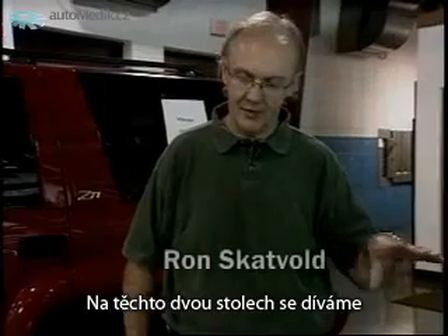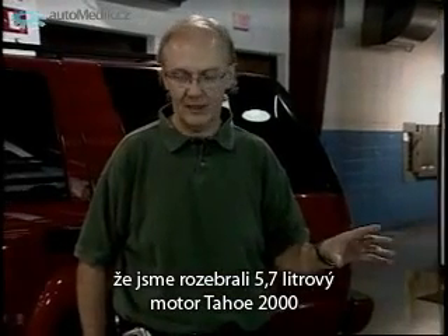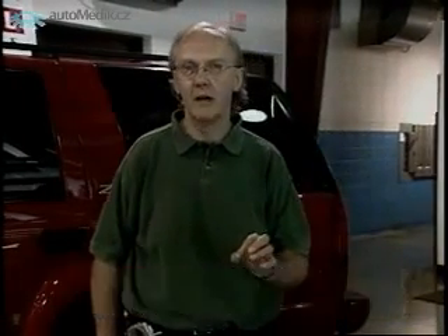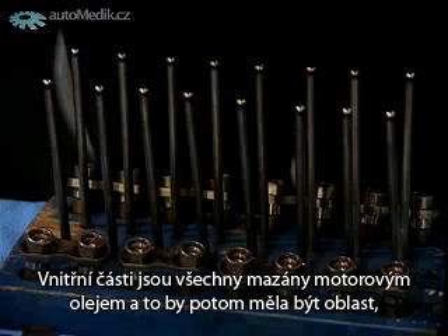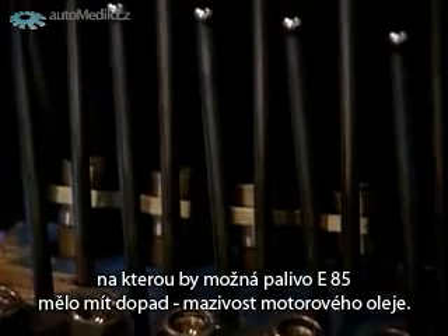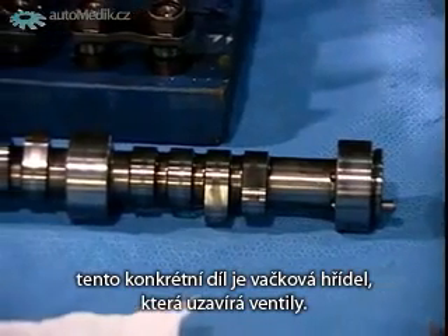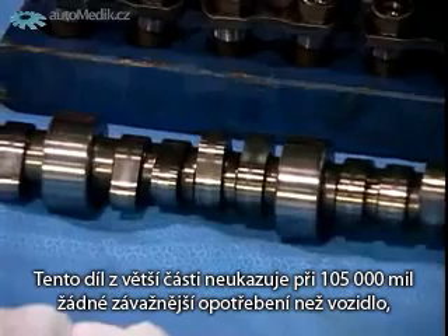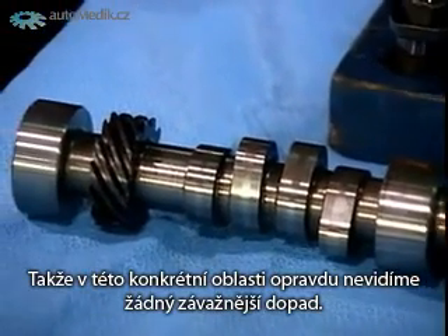What we're looking at on these two tables is the internal parts of our engine. We've disassembled this 5.7 liter engine out of the 2000 Tahoe and looked at the internal parts for any type of significant wear that would be caused by the use of E85 in a non-E85 vehicle. The internal parts are all lubricated by engine oil, which is an area where E85 might impact lubricity. But what we've found is that the camshaft — which opens and closes the valves — for the most part on 105,000 miles shows no more significant wear than a vehicle that would have run regular fuel.